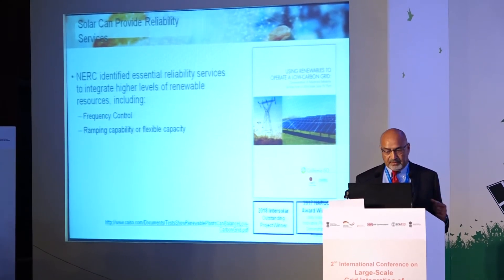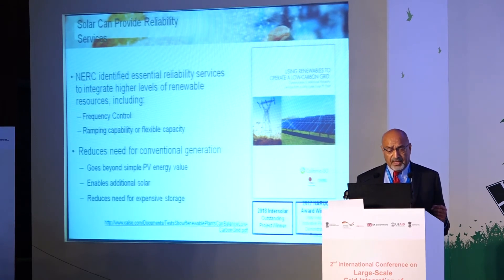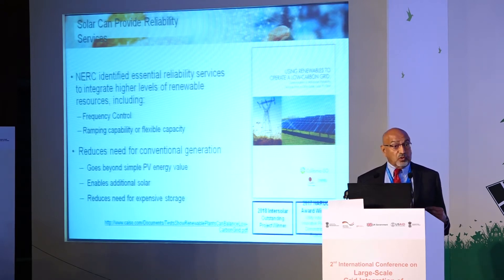We completed and published that project — you can look it up. The purpose was to demonstrate how solar plants can provide reliability services. The motivation is that if solar can do that, it reduces the need for conventional generation to provide those services, enabling more solar and reducing the need for expensive storage.